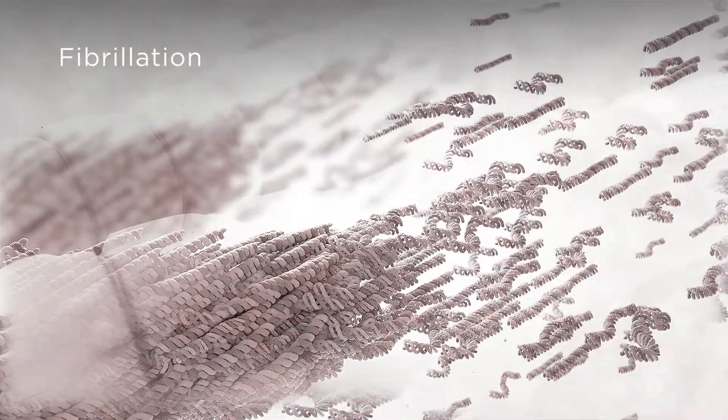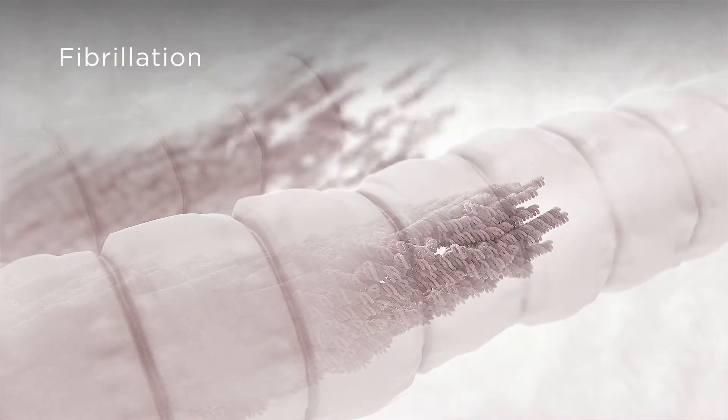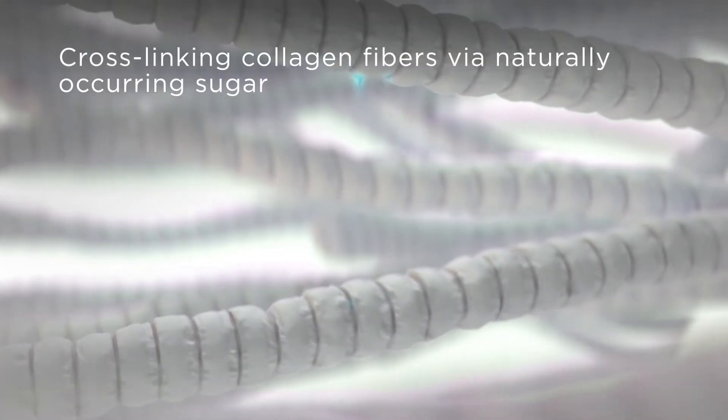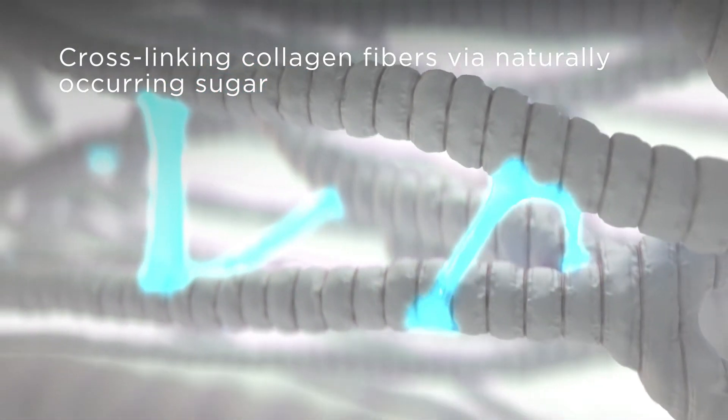During fibrillation, thin fibrils bundle together to form collagen fibers. Finally, Glymatrix utilizes naturally occurring non-toxic sugar as the cross-linking agent.